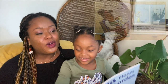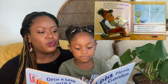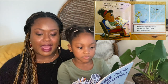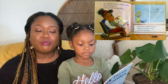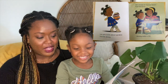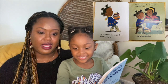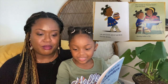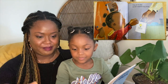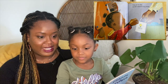Lola loves her book of garden poems. Her favorite poem is the one about Mary Mary. Lola wants to plant a garden — Mommy says there is room near the vegetables. Lola gets books about gardens from the library. She chooses her favorite flowers from the books, Mommy makes a list, and they go to the garden store to buy seeds.